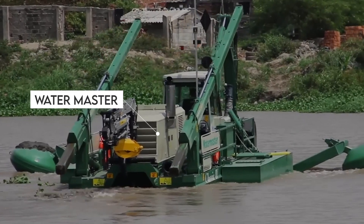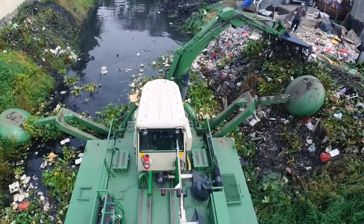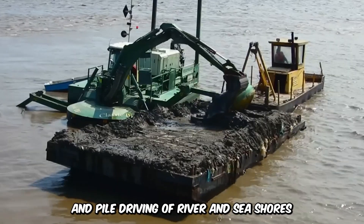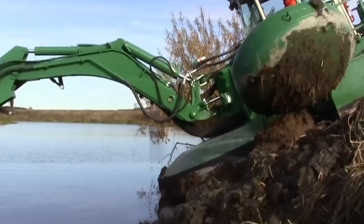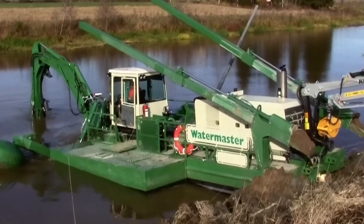The Watermaster is an amphibious multi-purpose dredger designed to clear invasive aquatic vegetation and waste. It's especially applicable in the excavation and pile driving of river and seashores, and the machine is controlled remotely, utilizing its powerful hydraulics and changeable attachments to get the job done.